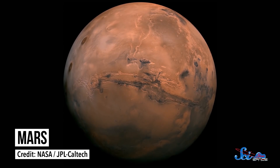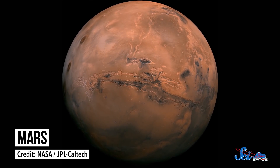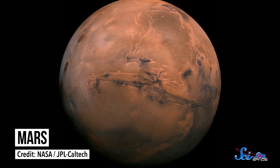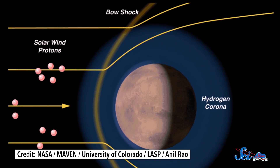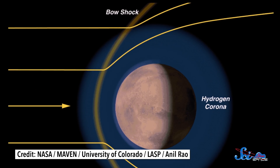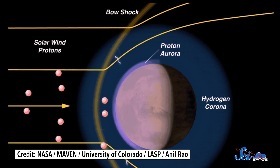But auroras can also give us clues about the exteriors of other moons and planets. And weirdly enough, one of the places that's true is Mars — and that is weird, because Mars has no magnetic field and barely any atmosphere. And yet it has auroras. They're called proton auroras, because they happen when high-energy protons in the solar wind collide with hydrogen in the outer edge of Mars's thin atmosphere.